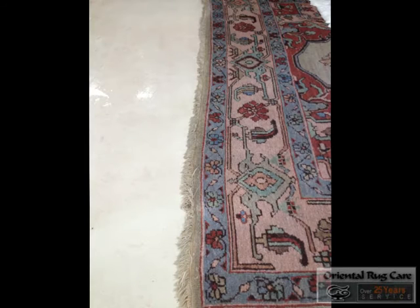Rug Cleaning Hillsboro Beach, brought to you by Oriental Rug Care. We had this sumac rug that came into our shop the other day. You can see here dirty fringe and a dirty rug.